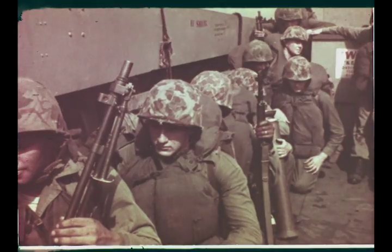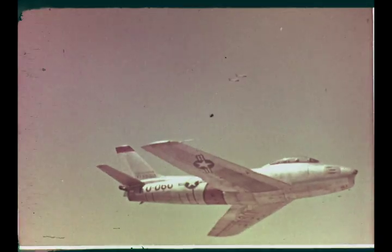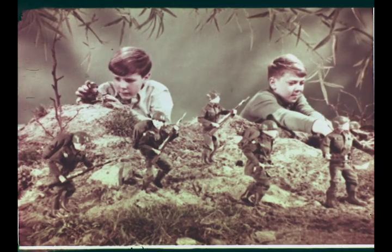G.I. Joe, G.I. Joe, fighting man for victory, go from the land, on the sea, in the air.